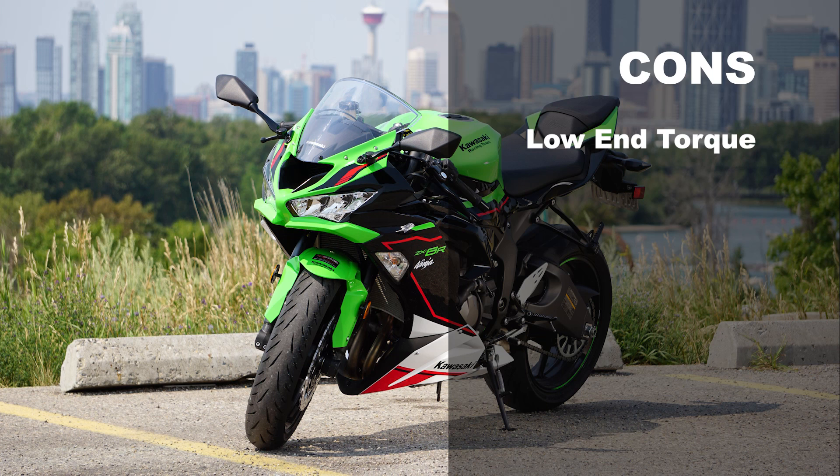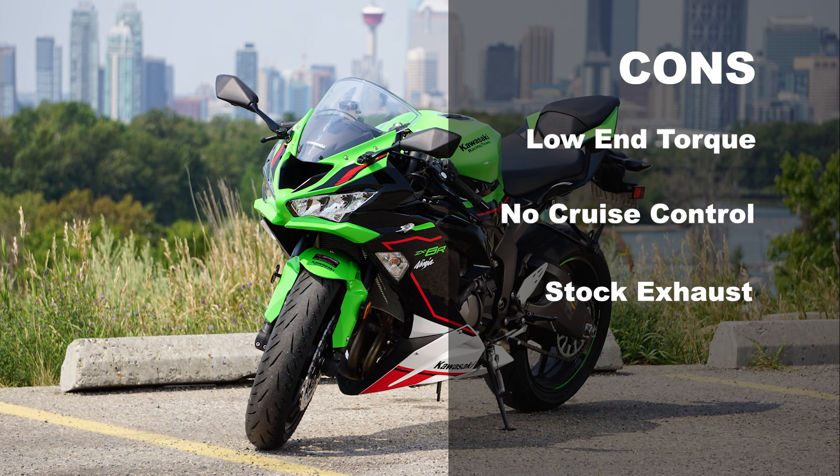But I did find some cons. I found the low-end torque a bit choppy, forcing me to rev higher while shifting to maintain smoothness throughout. Also, where's the cruise control? I know it's a racer, but even after an hour, a little relief from throttle stiffness would be much appreciated. And the stock exhaust is bold in chrome design, but the sound? It's okay at best.